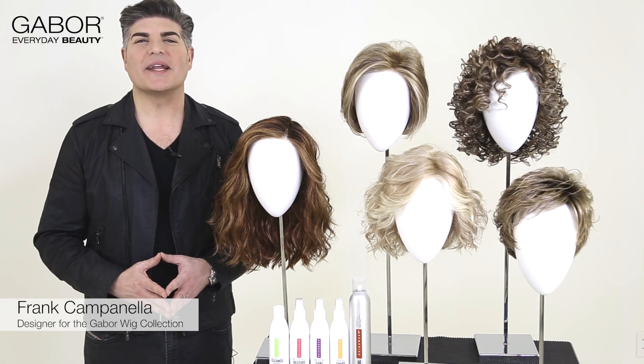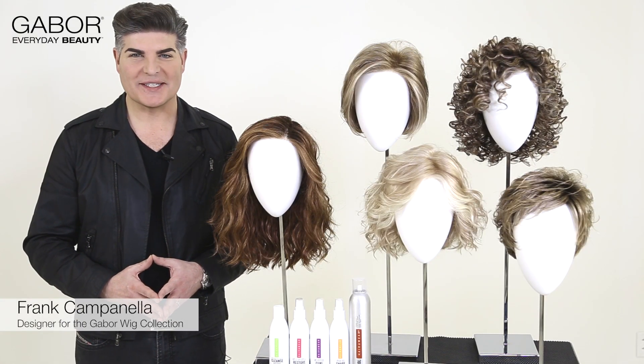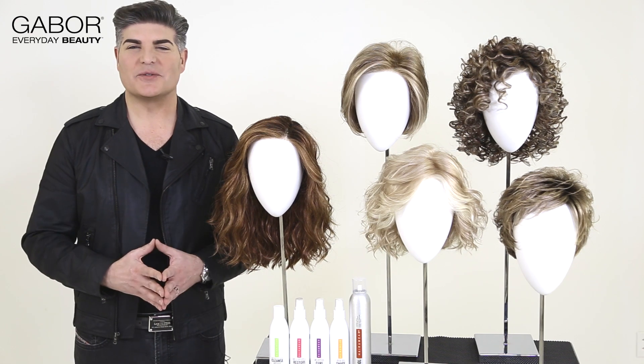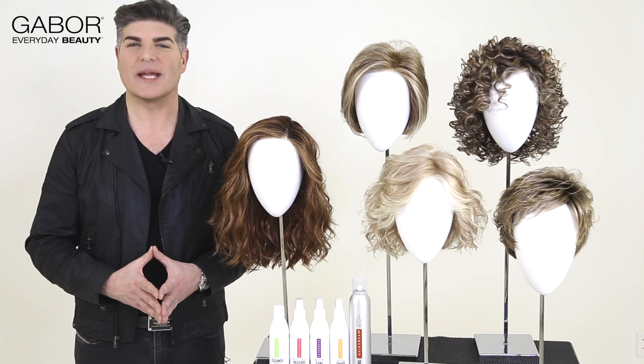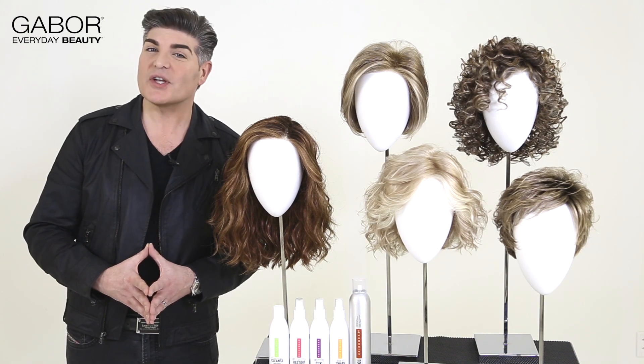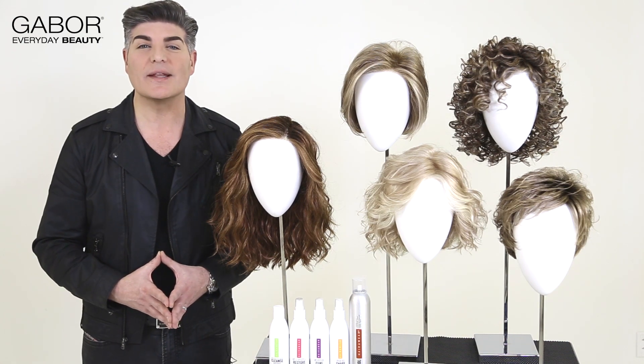Hi everyone, Frank Campanella here, designer for the Gabor collection of wigs. So excited to introduce you to this new season for 2017 spring. And what do we have here to show you? Well, we have some great looks.